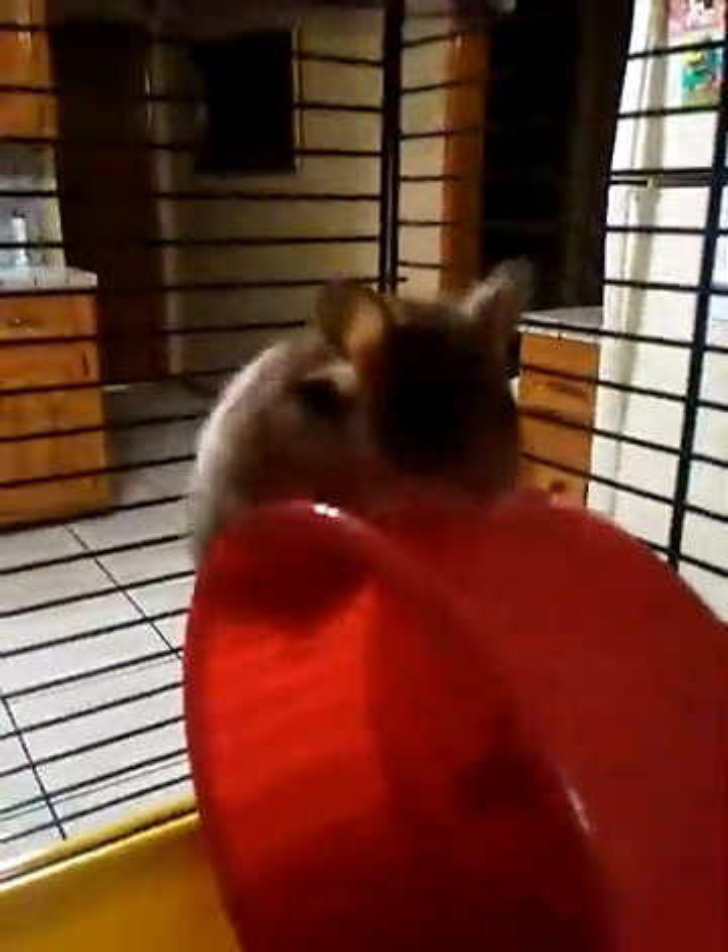I'm just going to take Bella out. There are little thingies where you can open them so you can see your hamster, or whatever you have as a pet — but I have a hamster.